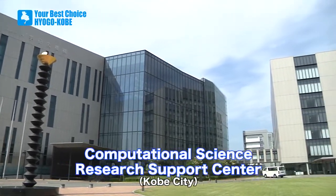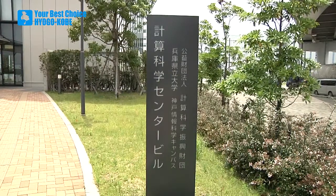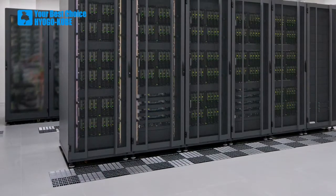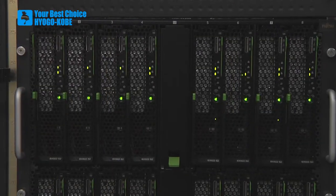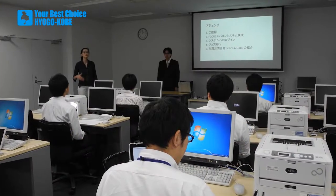This building, located next door to the K supercomputer, is the Computational Science Research Support Centre. The support centre houses the FOCUS — Foundation for Computational Science — supercomputer that is used in industrial training. Various training seminars are held here, and many companies are currently taking advantage of the services offered at this facility.